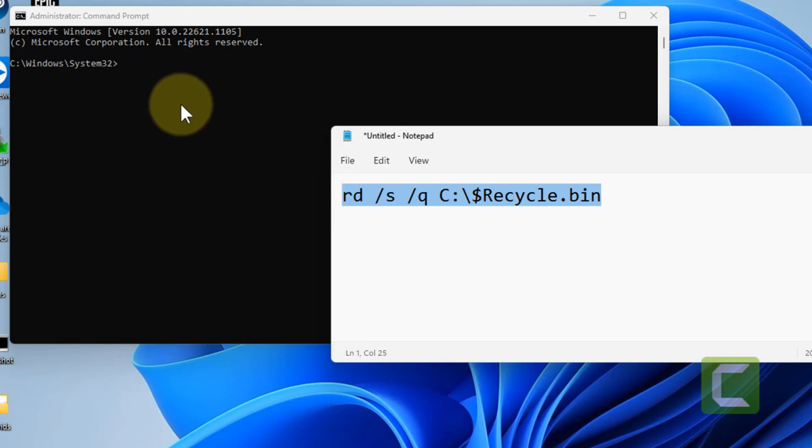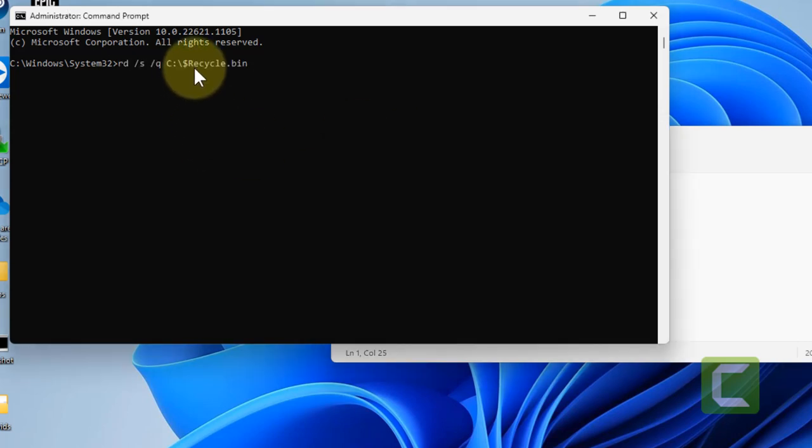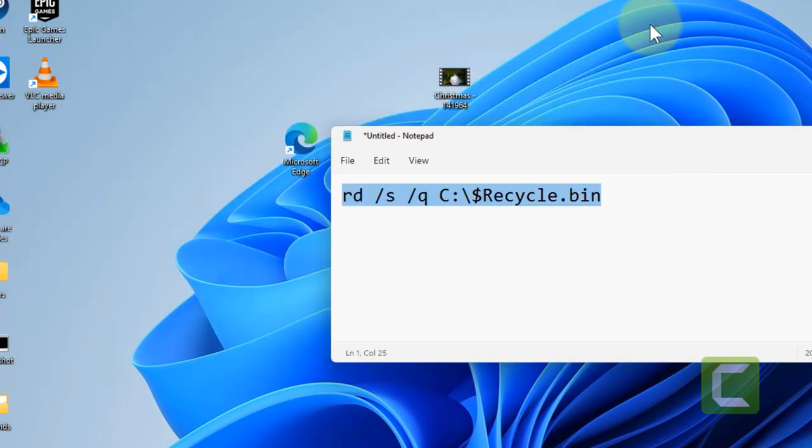We'll run this command to fix the corrupted Recycle Bin. I've given this command in the description of this video, just copy and paste it and hit Enter. Now try again and your problem will be fixed. That's it guys, please do like the video to support us, and thanks for watching.